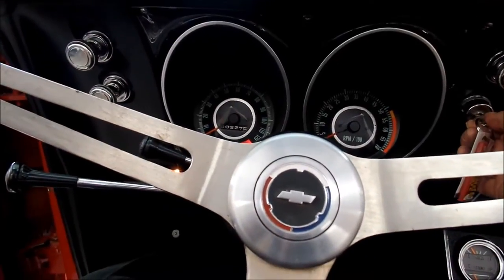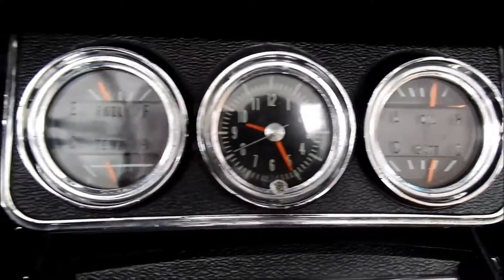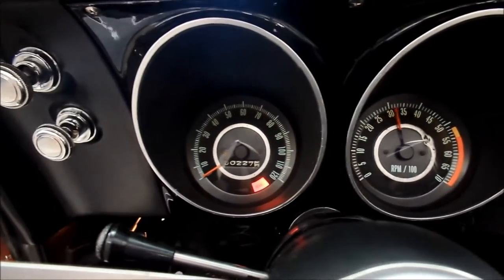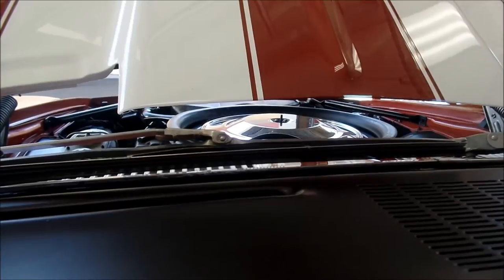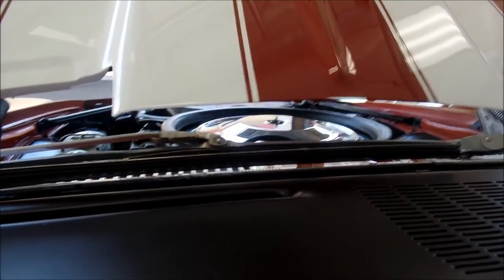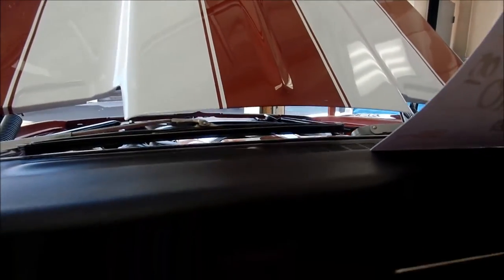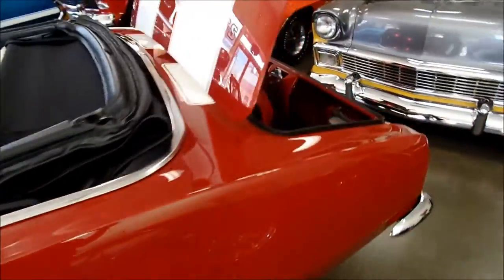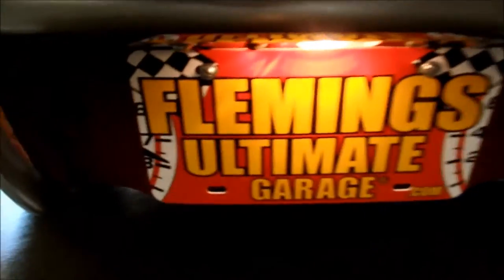Let's fire it up. Runs wonderful. Even the clock works. Cold start. I love a beautifully tuned small block Chevy. Let's go out back so you can listen to it. Not too loud, not obnoxious — just a sweet sound.